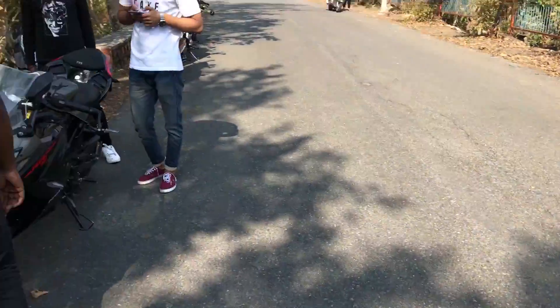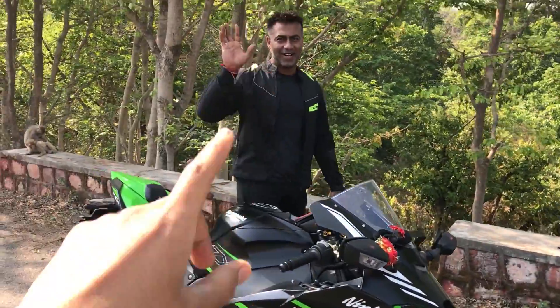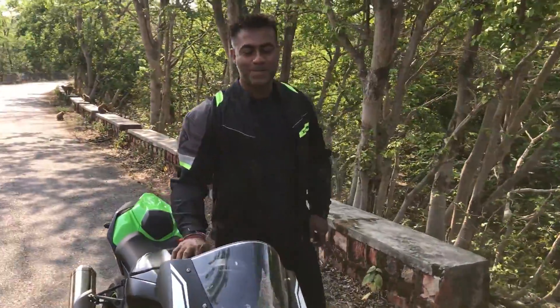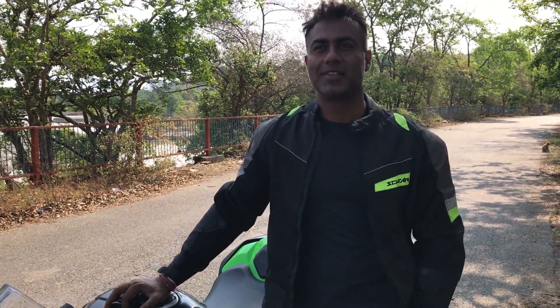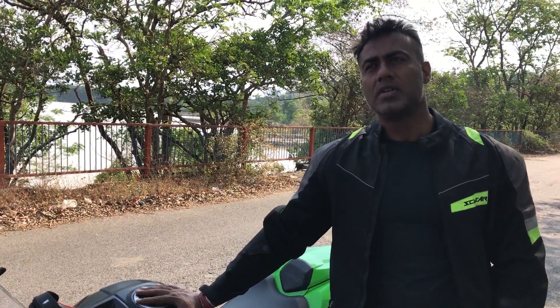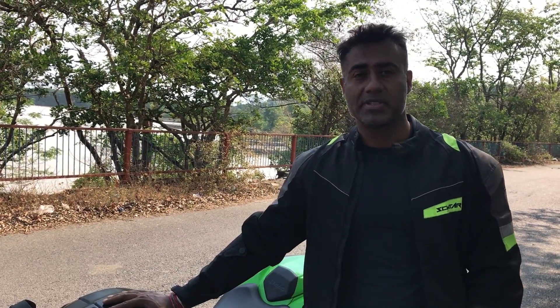We are all ride members and these are our bikes. This ZX-10R belongs to our Alok. So Alok, you had a Z900 before, right? How does this bike compare? Power-wise, the BHP is much higher — the Z900 was 130 BHP and this is 223 BHP.